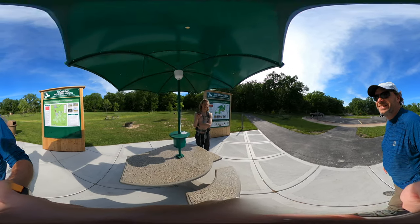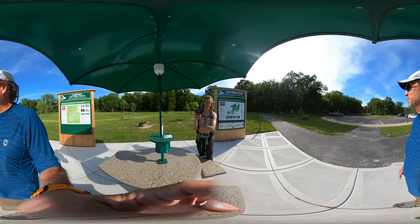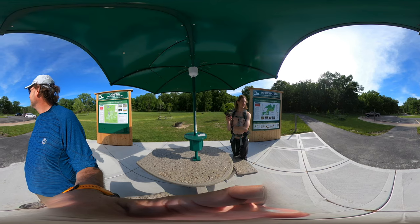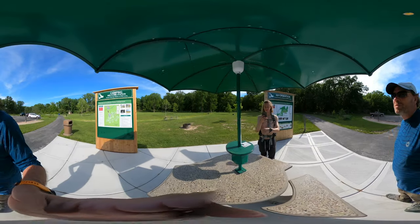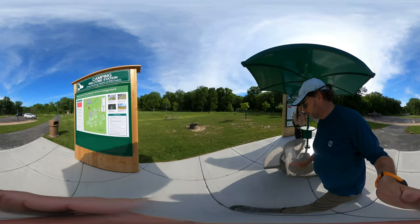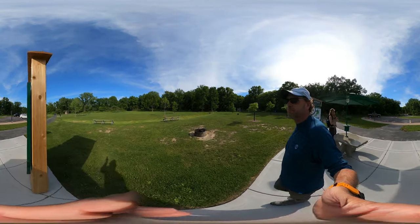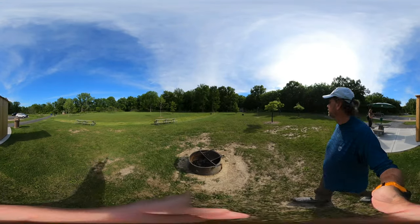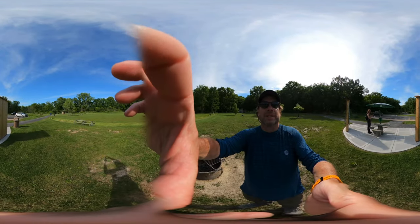That was a bottle rocket or something — it was bigger than a bottle rocket. Welcome to Memorial Day! Well, I think we've seen the campsites here, we've talked about the table — that's pretty good. We'll see what's next.